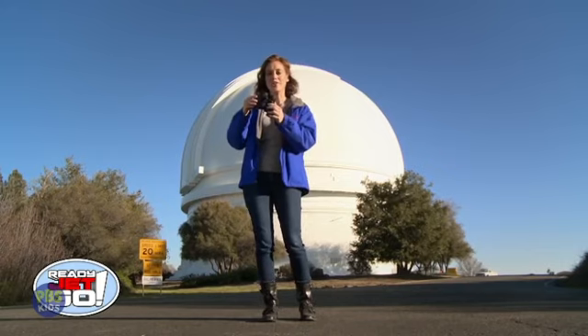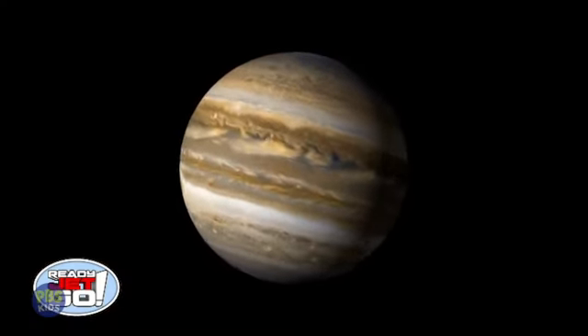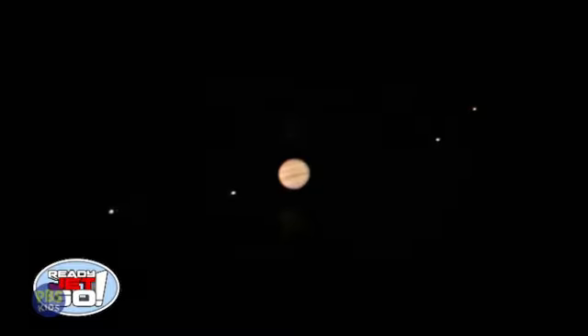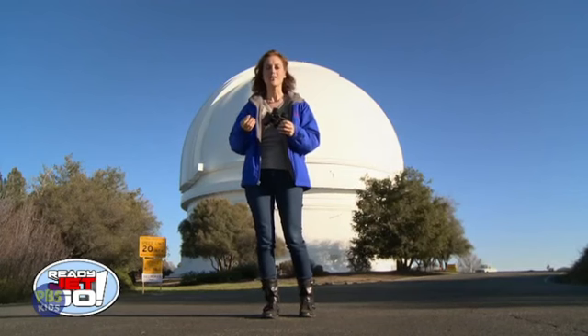Other fun things to look at with binoculars are the moons of Jupiter. Jupiter is a planet that's far away from us in the outer parts of the solar system, but it's got four very large moons that orbit it, and you can see those with a pair of binoculars.